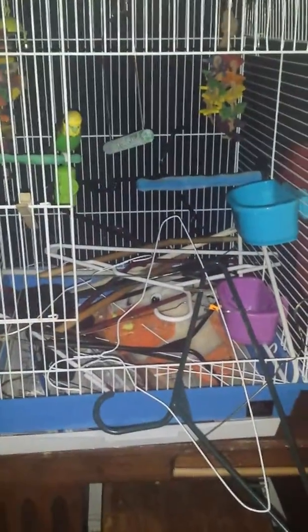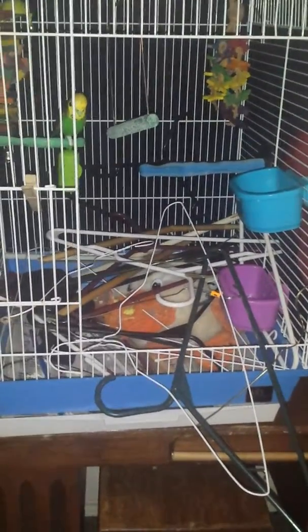This is Coco's cage. Let's see what Coco put in her cage today. One, two, three — oh my god, she does this every single day.